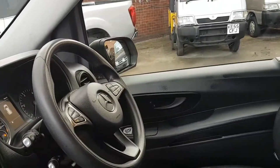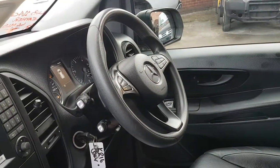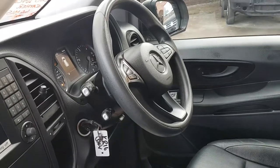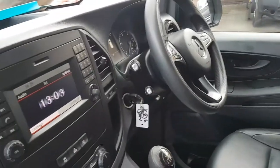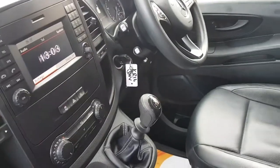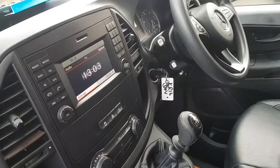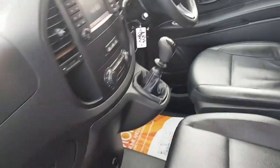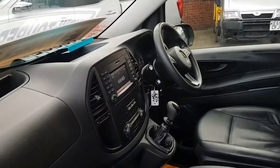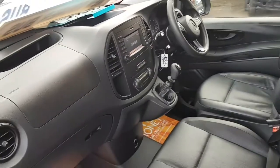It's got electric windows, electric mirrors, and a multi-function steering wheel with Bluetooth and cruise control. The big screen stereo comes with a pre-wired navigation system. It's a six-speed manual diesel with air conditioning and the eco stop-start system, so the vehicle turns off at the traffic lights if you want it to.